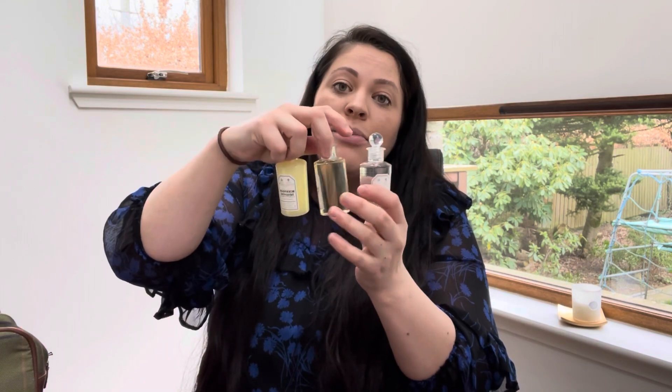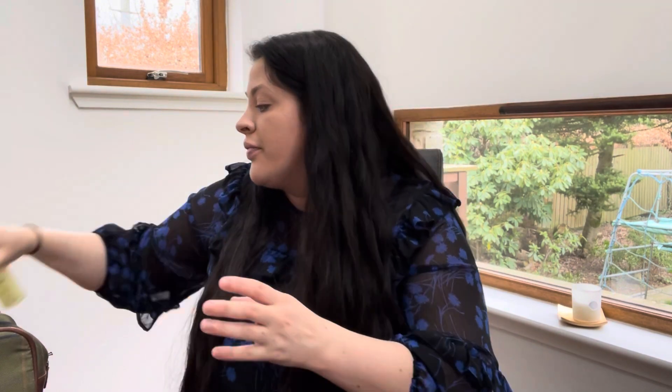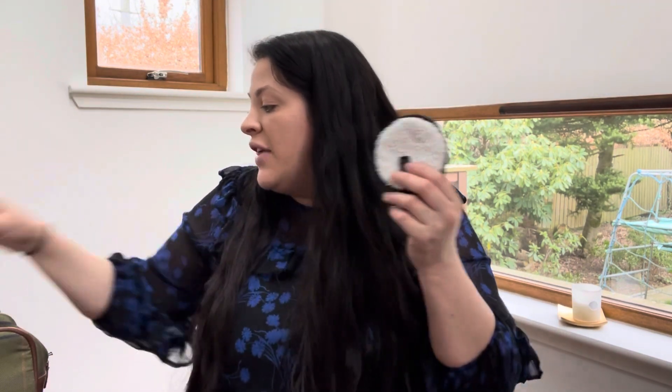I've got little individual body wash, shampoo and conditioner, and I'm also taking my Face Halo and some cleanser. If you want to wear makeup in labour you can — I haven't included makeup in my bag but it's totally up to you.